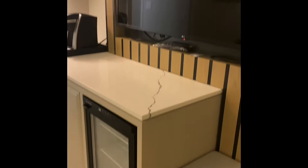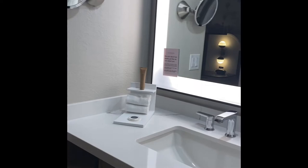Welcome to the King Suite at Carib Royal Hotel in Orlando. The living room has a couch, TV, refrigerator, and microwave.